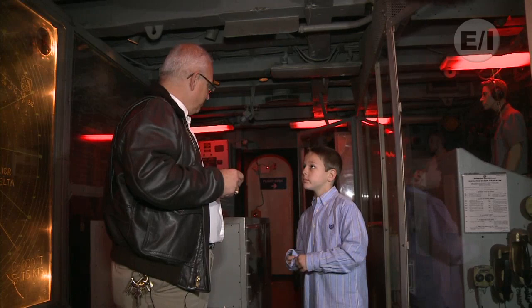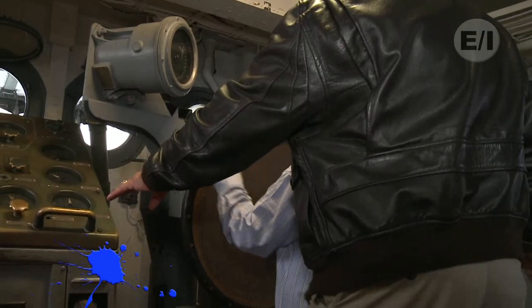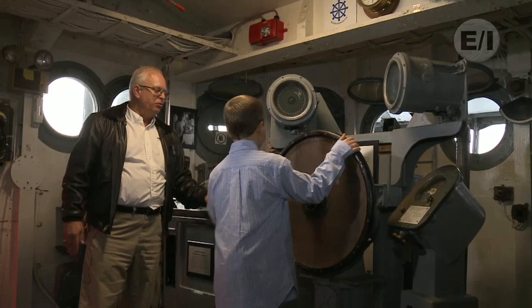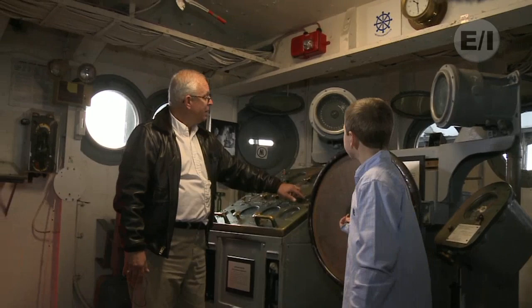This is the steering wheel. There were instruments here that would show you what direction the ship was going, how fast it was going. You can spin it. This is how you turn the ship. Now it's not hooked up anymore, but this is how they controlled the ship. There would be one sailor right here, and the captain would be somewhere in here saying, okay, turn the ship 20 degrees this way or 20 degrees that way. They would look right here and it would tell how many revolutions the motors were turning, and that would all be controlled right from here.